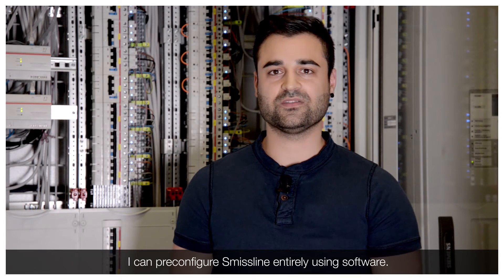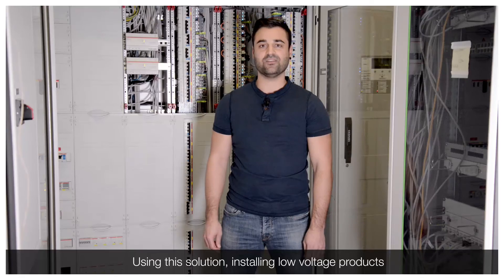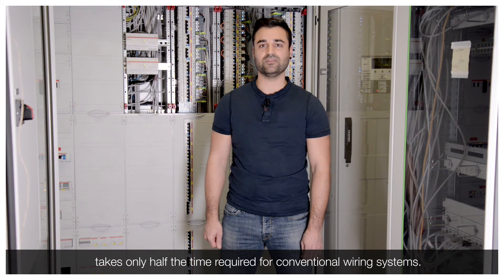The SMI-S-Line can be completely configured via software, making it quick and flexible to integrate. With this solution, I need only half as much installation time for low voltage products as in the early days.